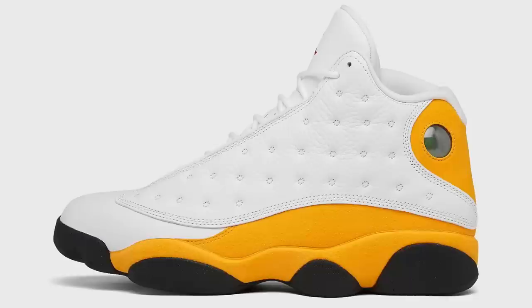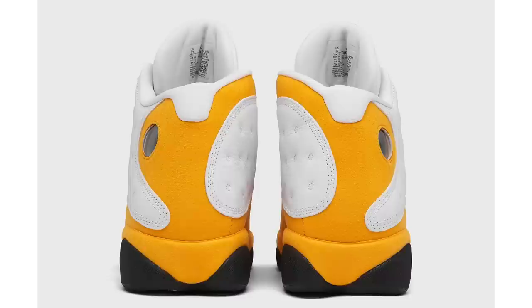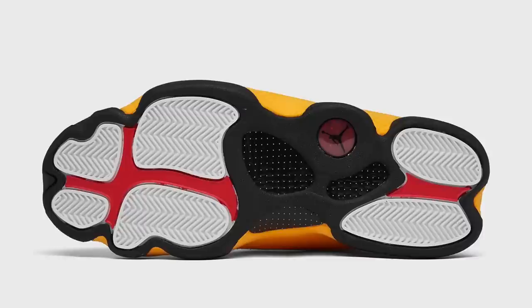Next for March we have the Air Jordan 13 Del Sol, coming in a basic white, yellow, and black color blocking. Jordan brand is using the same color blocking from the Cherry Air Jordan 13s. There's also a hint of red on the tongue on the Jumpman — definitely a nice colorway for the Air Jordan 13. As of recently, Jordan 13s have been getting more love, and Jordan brand will basically be going around the color wheel for the Air Jordan 13s.